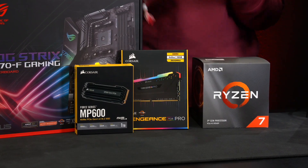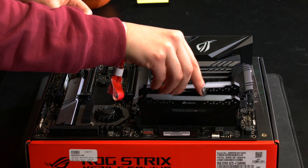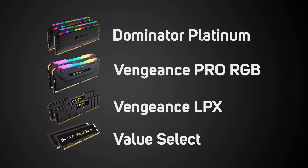But what if you're looking to buy memory for your latest build, or upgrade your current one? Which of the available products is the right one for you? Well, in this video, we're going to take a look at the range and the different features available to help you with that decision.